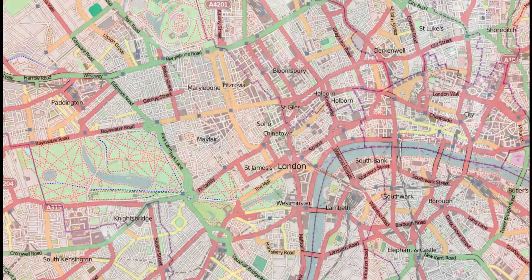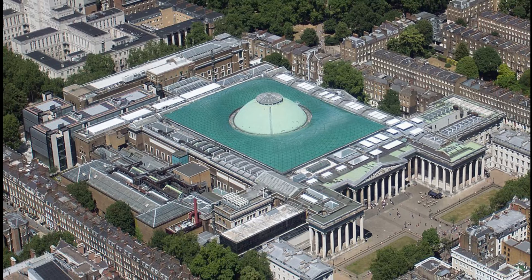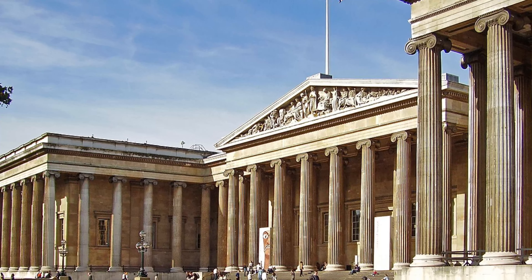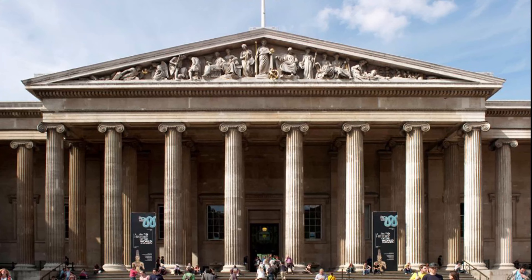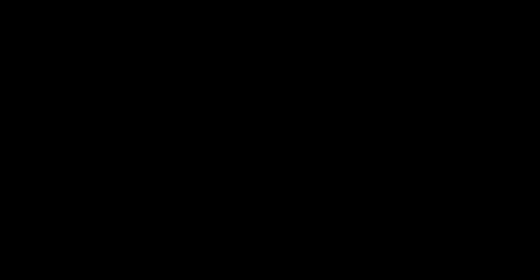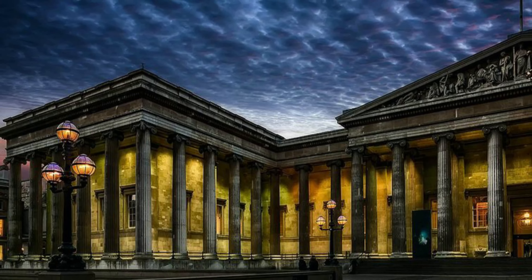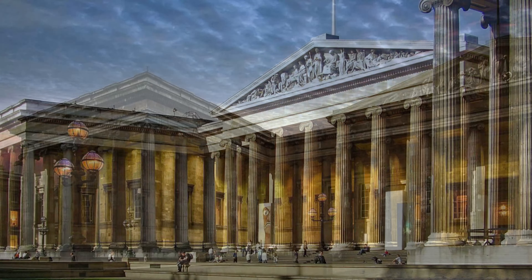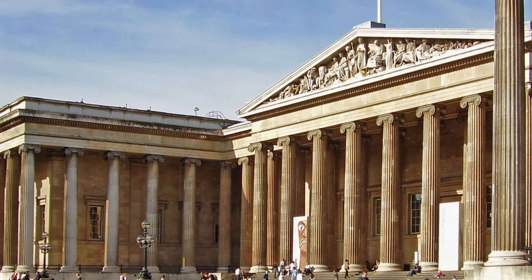The British Museum, in the Bloomsbury area of London, England, is a public institution dedicated to human history, art and culture. Its permanent collection of some 8 million works is among the largest and most comprehensive in existence, having been widely collected during the era of the British Empire. It documents the story of human culture from its beginnings to the present. It was the first public national museum in the world.